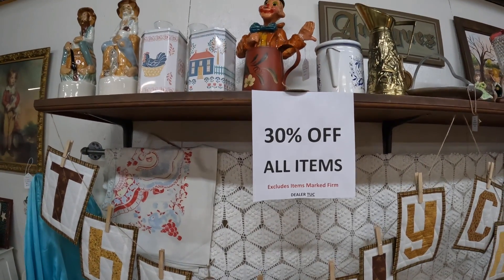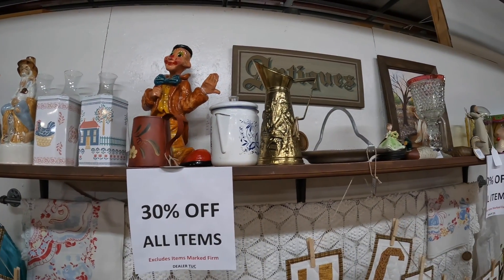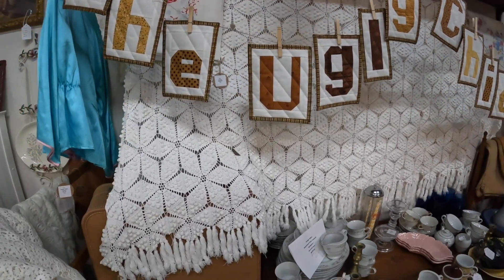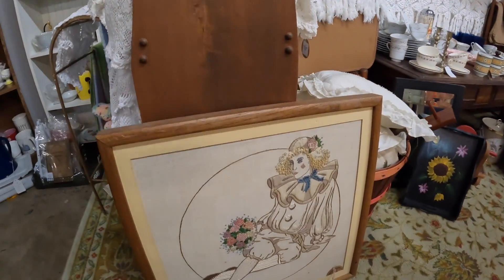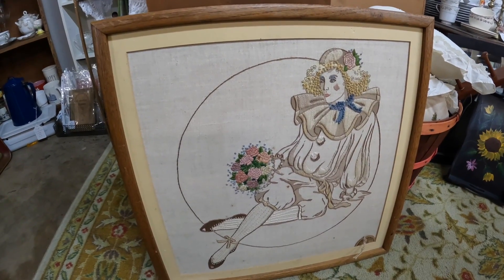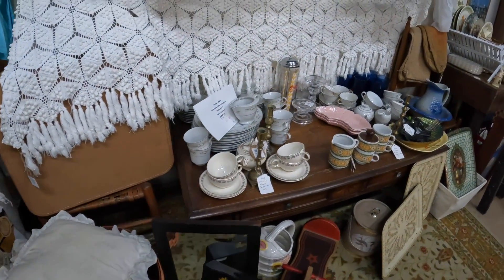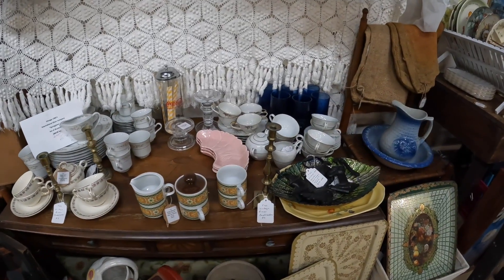There was a shopper in this booth and I didn't want to bug her by talking to myself. This booth is 30% off — this is one I always pop into, she has great things. This clown cross stitch I've had my eye on, but when it came down to it I kind of didn't feel like picking it up. I absolutely love it — it's from the 80s, a well-known cross stitch kit.